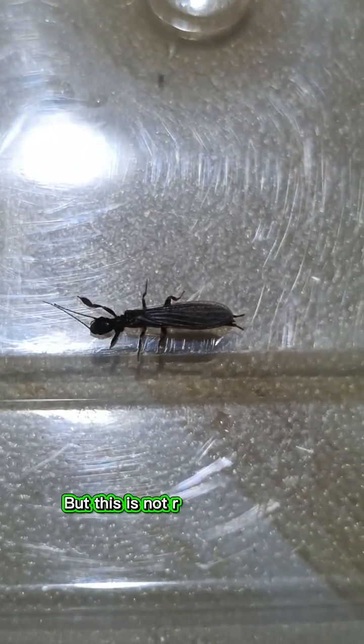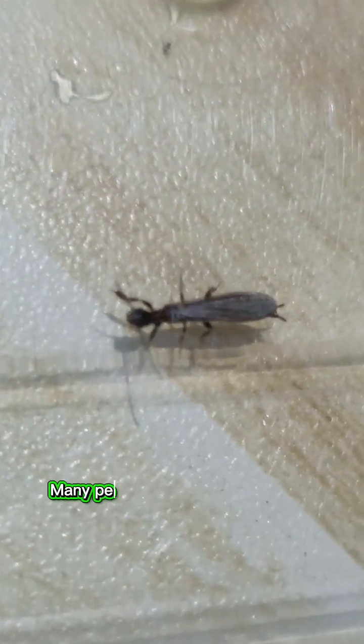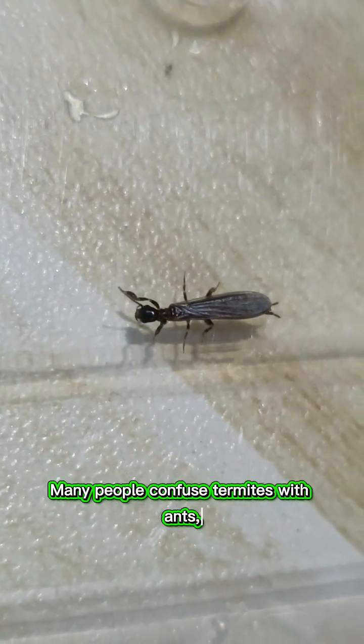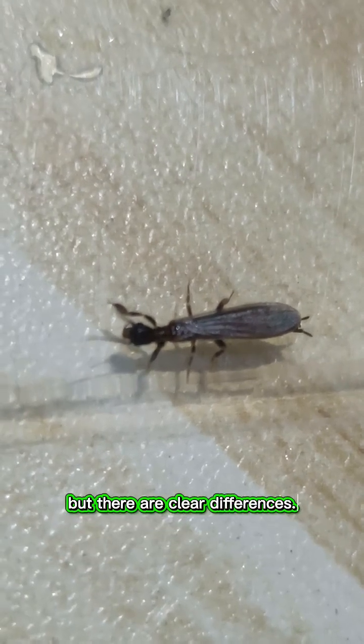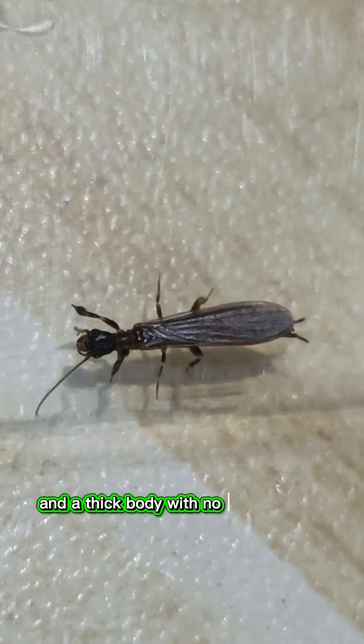But this is not random behaviour. Their mission is to find a mate and start a new colony. Many people confuse termites with ants, but there are clear differences. Termites have straight antennae, equal length wings, and a thick body with no narrow waist.